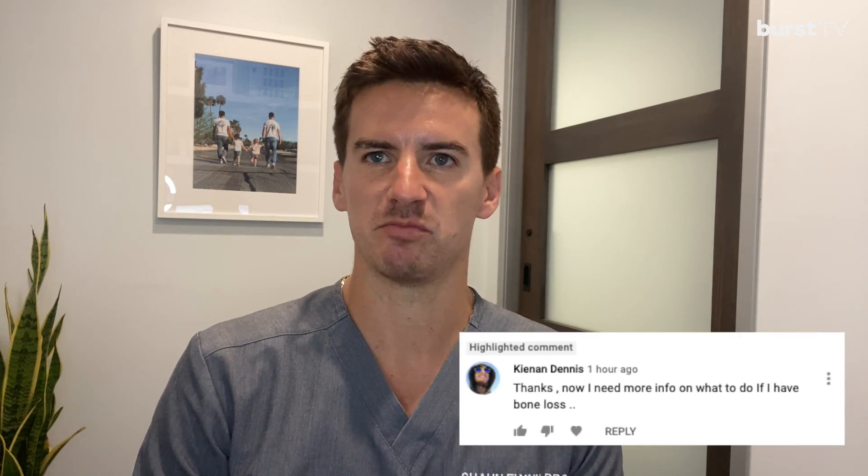Hey guys, Dr. Shawn here. Hope everyone's doing great today. Today's talk actually comes from a question from one of our YouTube viewers, and they asked: how can I get an implant if I have bone loss?